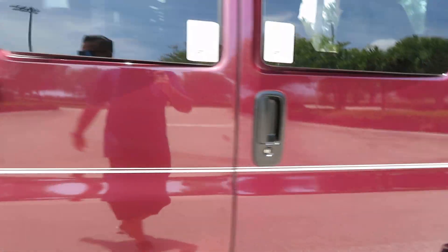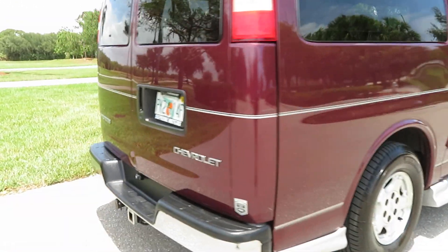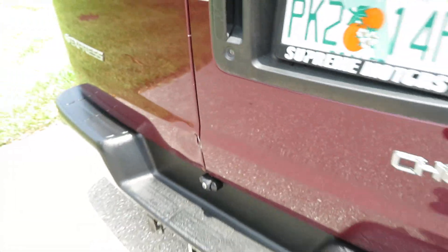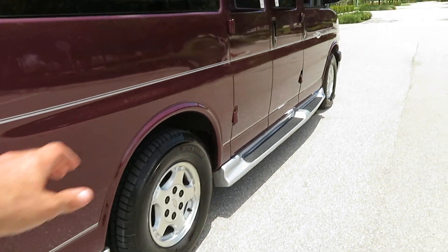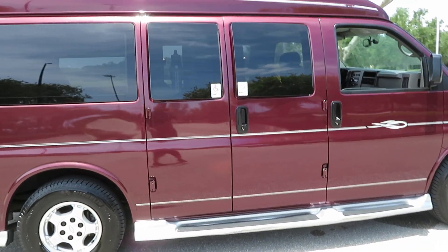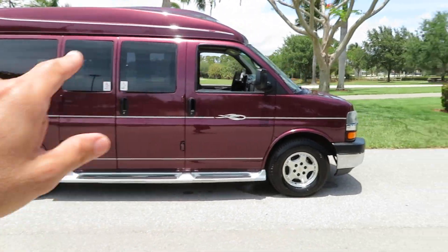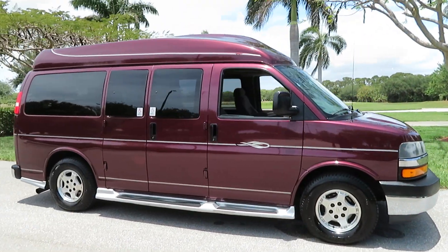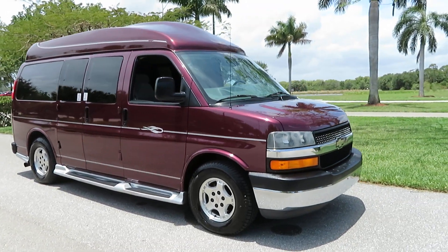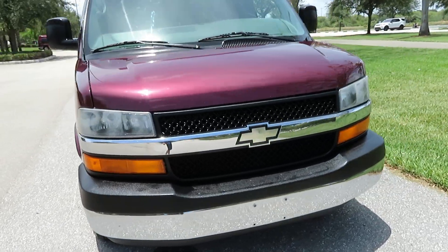Beautiful paint — there's a little dent in the back door here, and that's about it. A couple of little nicks in the paint and a couple of spots in the stripes that aren't perfect, but for an '05 this thing looks awesome. Beautiful inside — very, very nice. 5.3-liter V8.